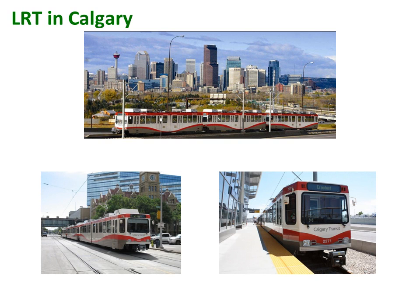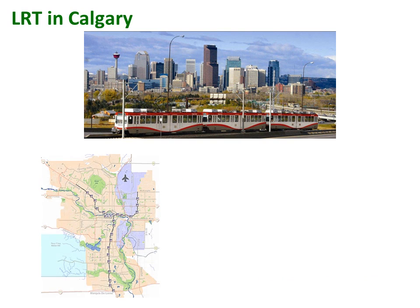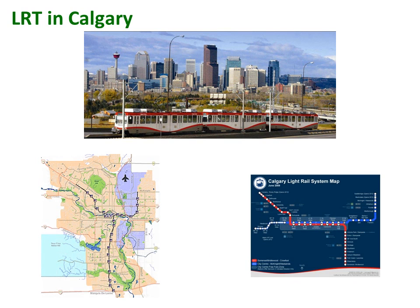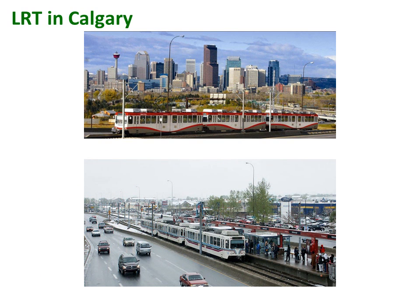Calgary has one of the most successful LRT systems in North America. Aided by inexpensive construction and low operating expenses, the cost works out to about 27 cents per passenger. With three lines totaling 45 kilometers and another line under construction, the C Train carries some 280,000 passengers per day — the highest ridership of any North American LRT system.